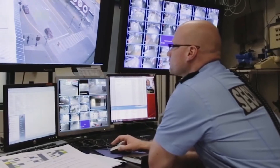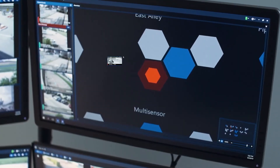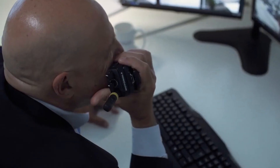Imagine never having to stare at walls of video to try and catch security events, and potential threats were simply brought to your attention. When you're faced with hundreds of video feeds at a time, it can be extremely difficult to catch the most important information. But what if you had a security guard who never sleeps, never takes a break, and is never distracted?